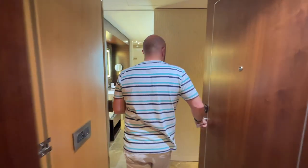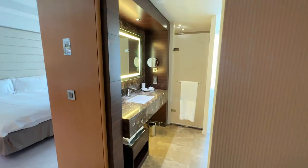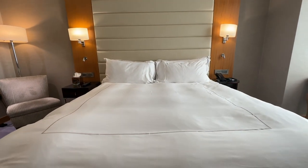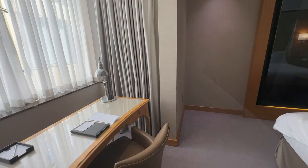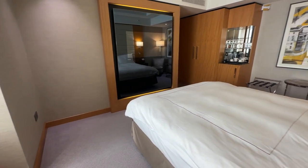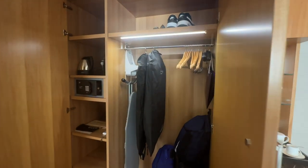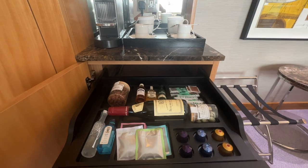We stayed in room 505, a King Deluxe room. The current rate on their own website is £437 without breakfast included. Booking.com shows a price of £500 which includes breakfast, and a good tip: Virgin Experience have a one night stay at the Conrad London St James with breakfast for £450, also in the King Deluxe room.